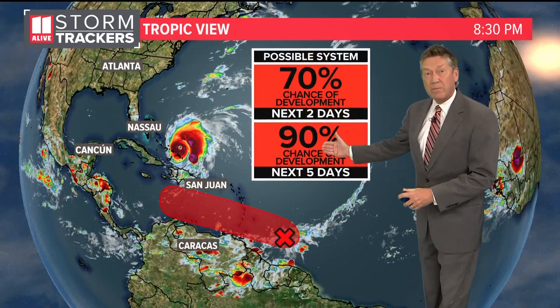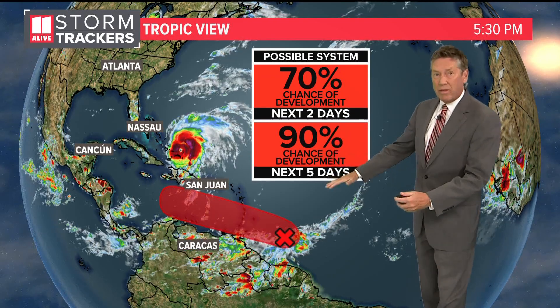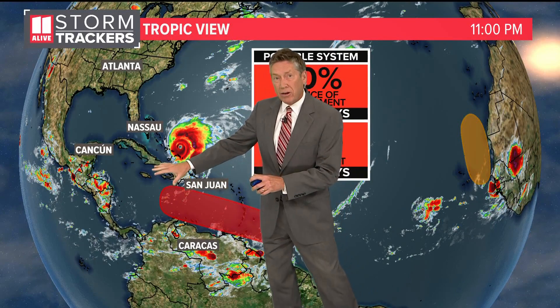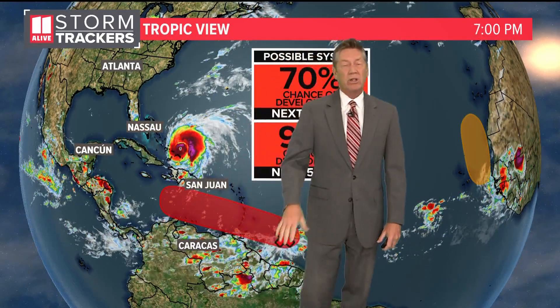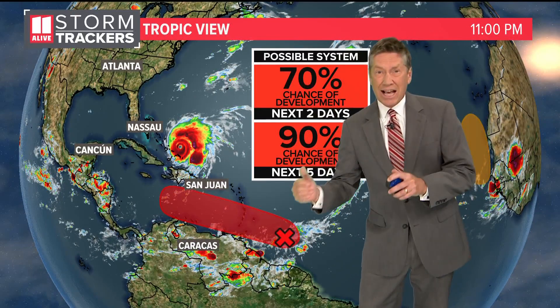This storm now has a 70 to 90% chance of developing over the next two to five days. The next name on the list is Hermine. It is going to get stronger into the Caribbean, and then our extended models show this getting into the Gulf of Mexico — too early to tell where it would go, and again, that wouldn't be until next week.